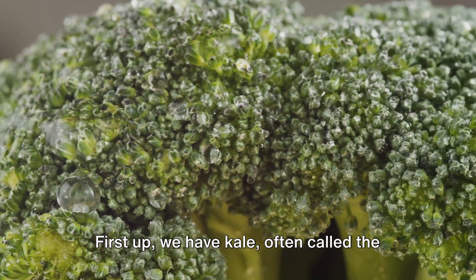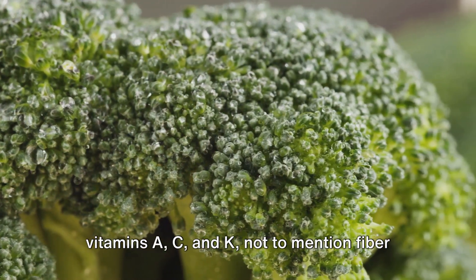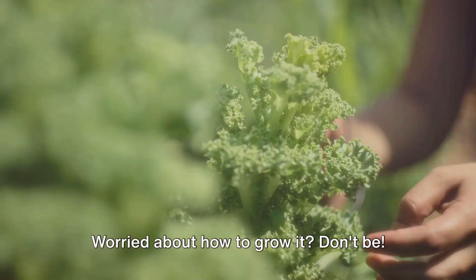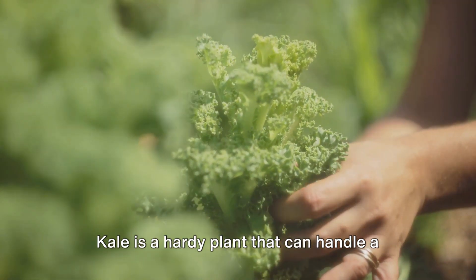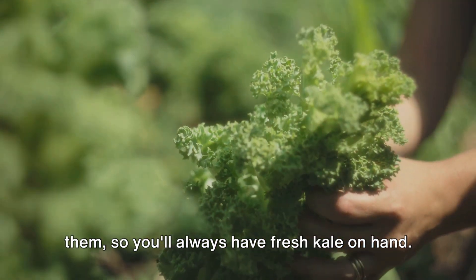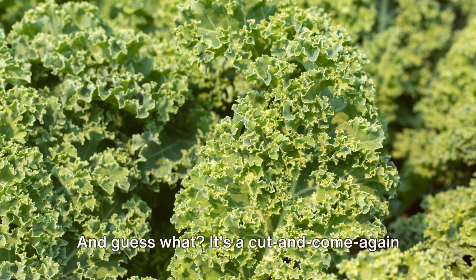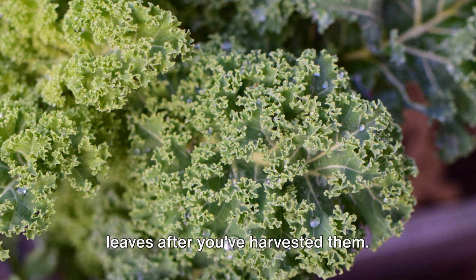First up we have kale, often called the queen of greens. This leafy powerhouse is packed with vitamins A, C, and K, not to mention fiber and calcium. Kale is a hearty plant that can handle a variety of climates. You can harvest leaves as you need them, so you'll always have fresh kale on hand. It's a cut-and-come-again plant, meaning it continues to produce leaves after you've harvested them.